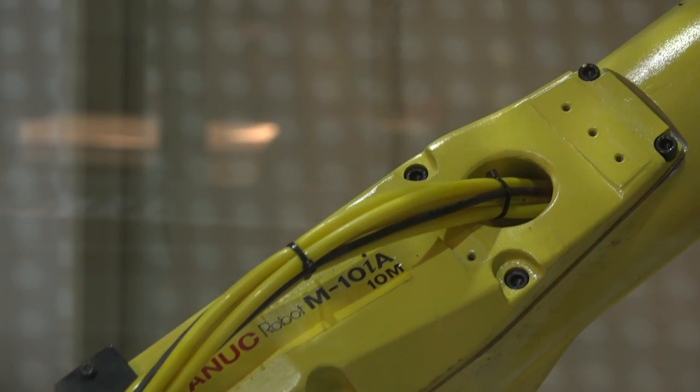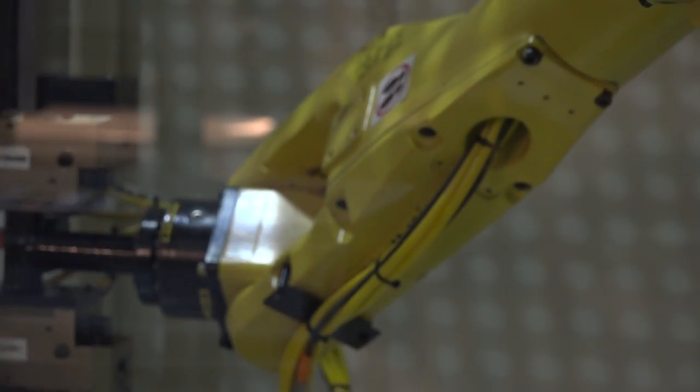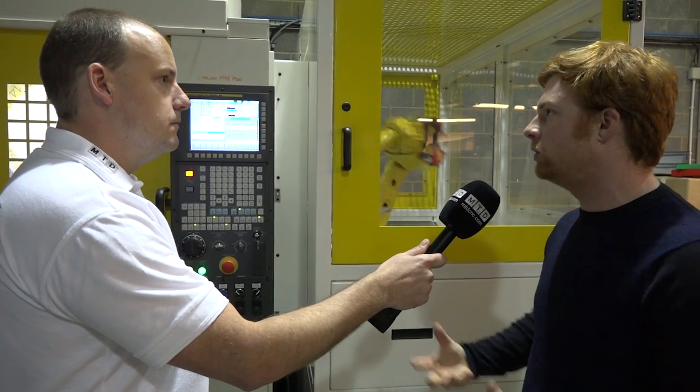My expectation was to streamline the process, get rid of any problems with staff, and make it really consistent. The upside to the machine is it's double the RPM I was expecting. It's got better finish. It's fast. Everything about it has just impressed.